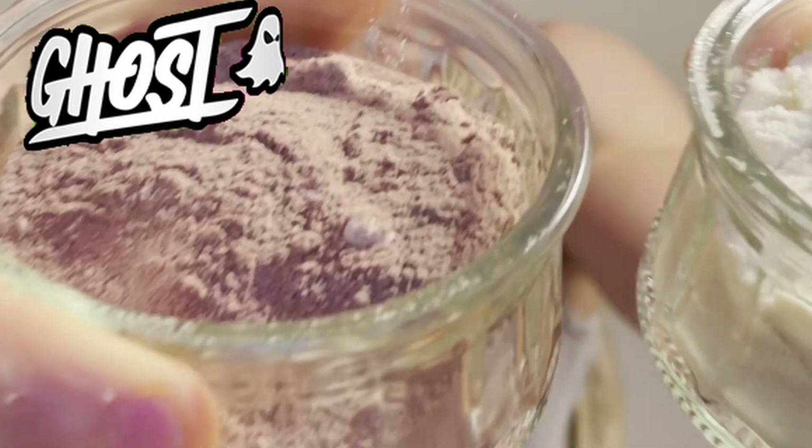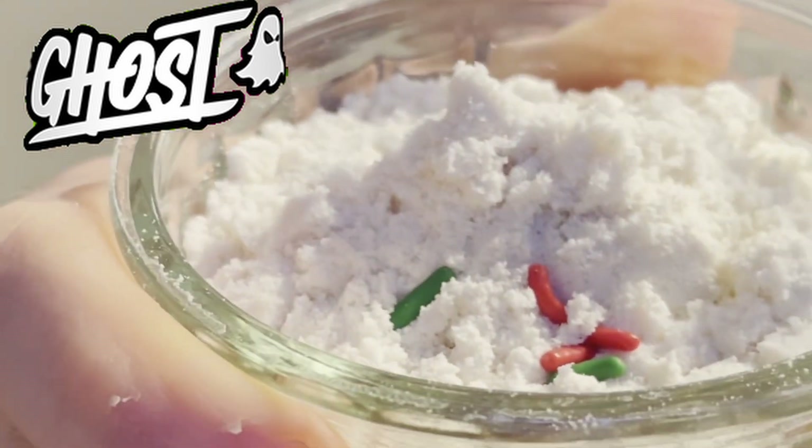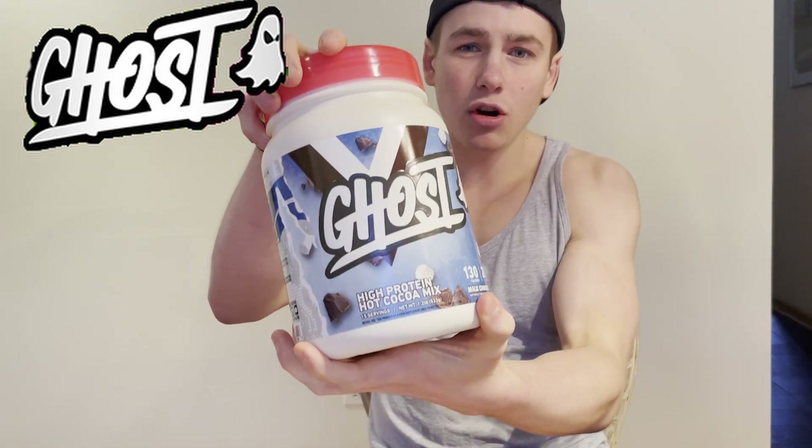Here are the powders for both. The hot cocoa one actually has mini marshmallows in there — I think they'll add mainly a textural component, though Ghost Lifestyle may surprise us with some flavor too. And here's the frosted sugar cookie — there are actually sprinkles in there, which should add a nice textural component as well. I really like protein powders that have some type of textural component, whether it be bits of cookies, mini marshmallows, or sprinkles. Even if they don't add much flavor, it's a nice change.